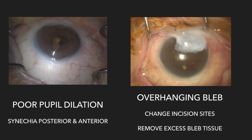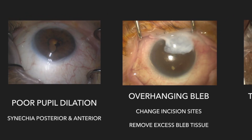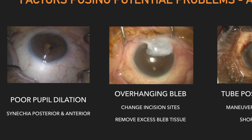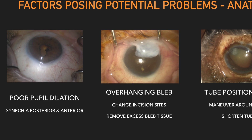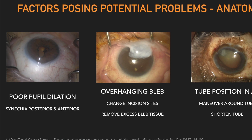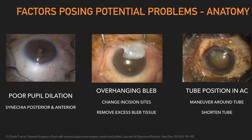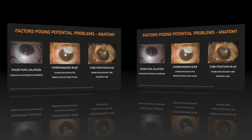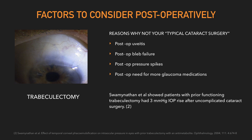Factors that pose these potential problems are typically anatomical. There can be poor pupil dilation from previous inflammatory bouts, an overhanging bleb that obscures the view, and tube positions affecting the cornea or cataract or our view during surgery. Postoperatively, we need to consider increased inflammation, which can often happen and can lead to bleb failure and post-pressure spikes and the need for more glaucoma medications.